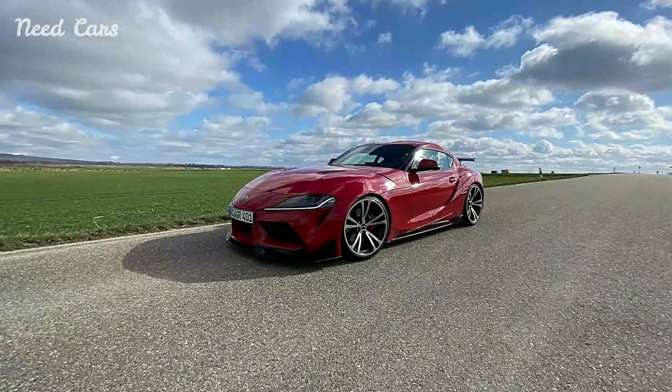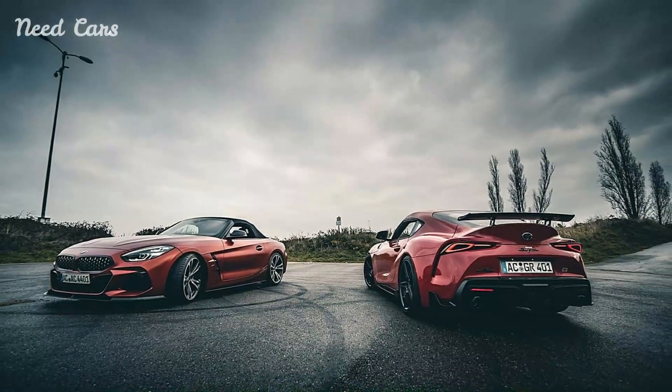These features work seamlessly with the enhanced performance capabilities to ensure a safe and exhilarating journey every time the Supra hits the road.